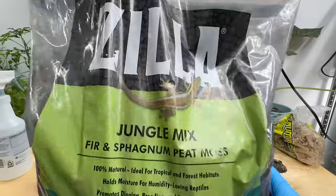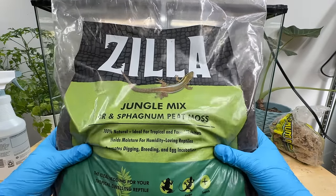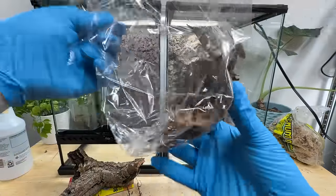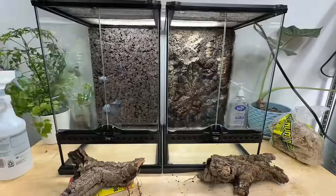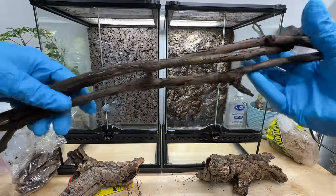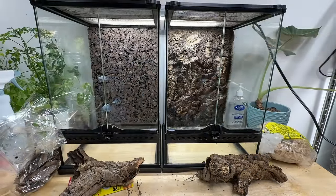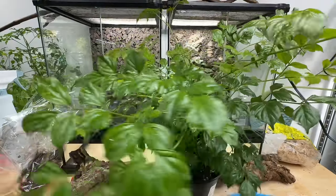For substrate, I'm going to be using the Zilla Jungle Mix. I like this product — it's very soft, it holds moisture well, the animals can dig in it, and plants go really well in it. I've got some dried leaf litter, which can help provide cover and food for the cleanup crew and help with the naturalistic aesthetic we're going for. I also have a whole bunch of vines to maximize the usage of their tanks, and finally a whole bunch of live plants.